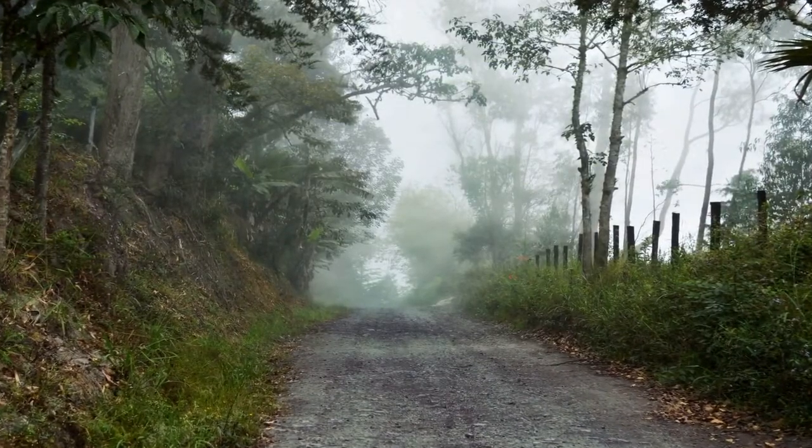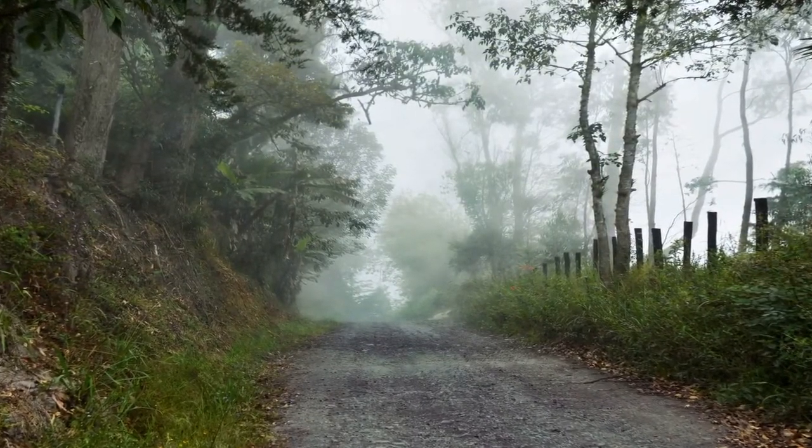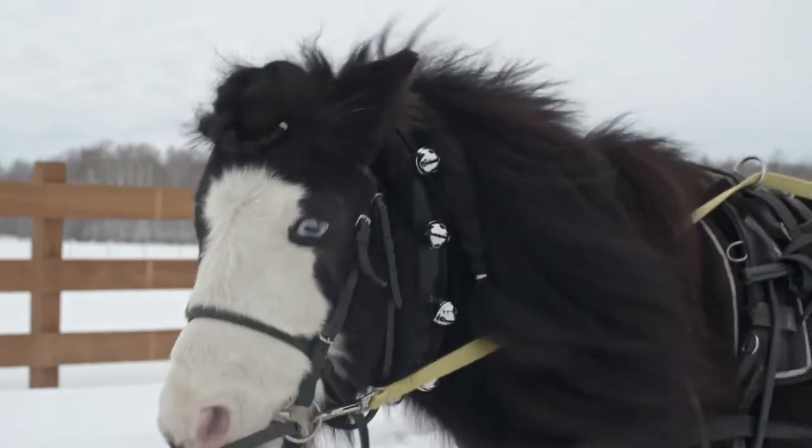Two main roads were used by the settlers: the Great Indian Trading Path and the Great Wagon Road.